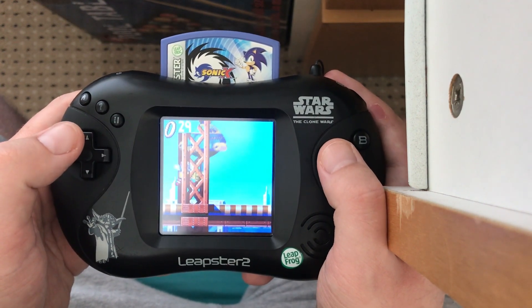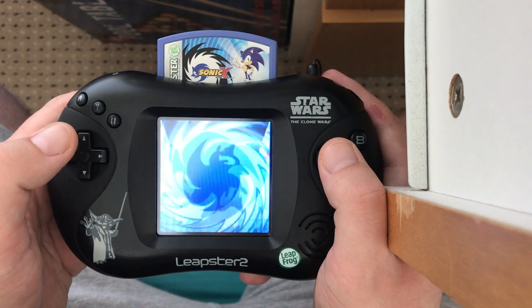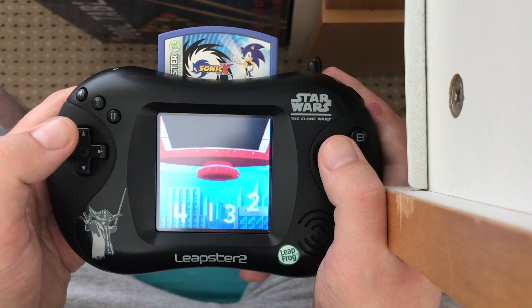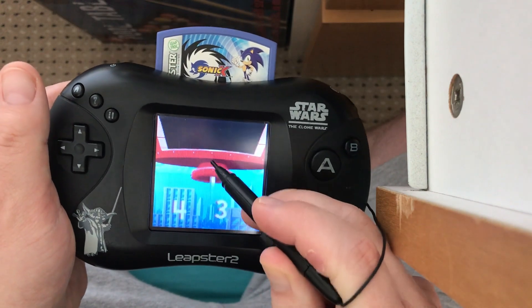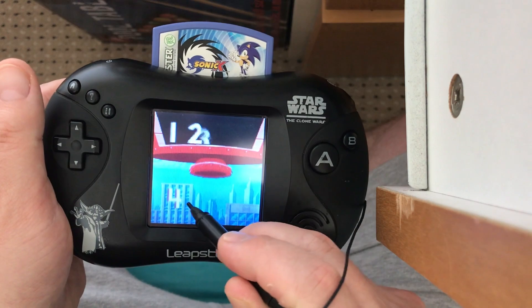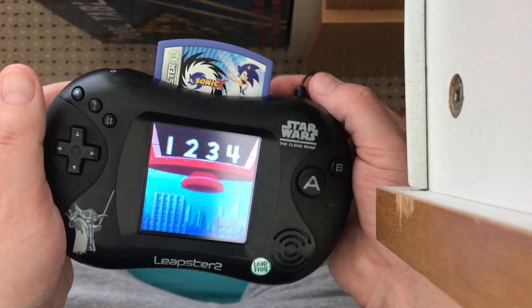Here's one of the minigames — you get lots of these during the stages. Put the numbers in order. We've got to use the stylus — the pen — to drag a number. One, two, three, four. Good work!